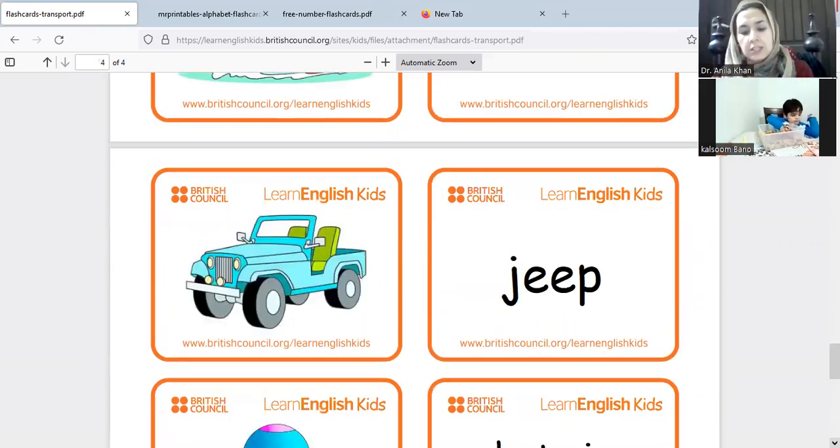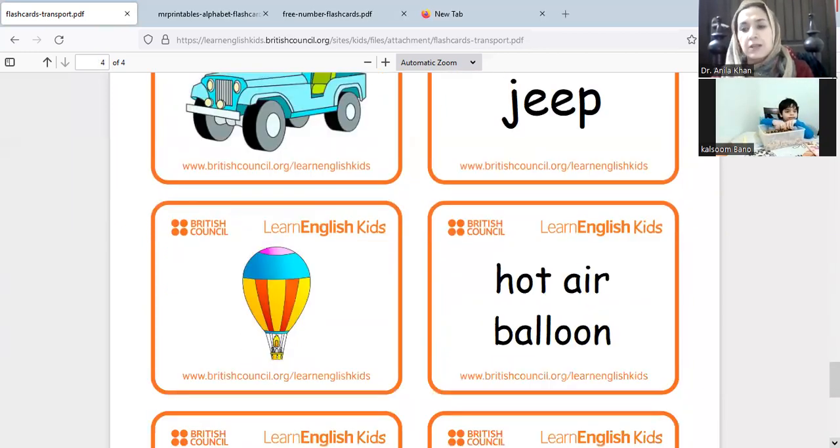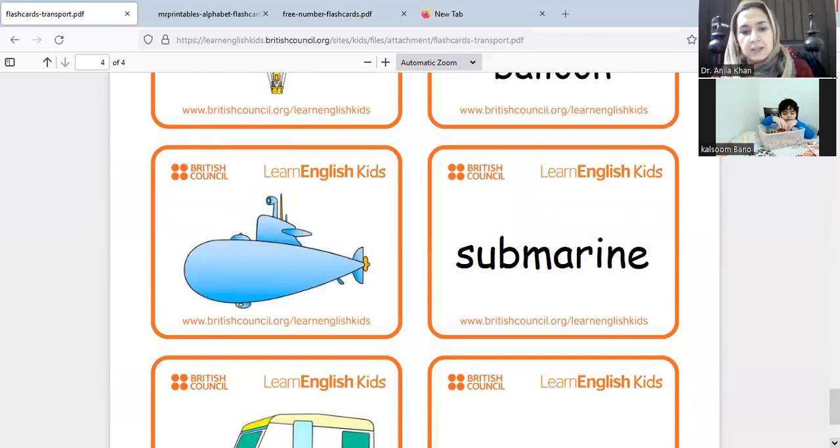And the other one is jeep — what we have, we have a jeep. The next one is hot air balloon. I know that you don't have a hot air balloon. Submarine!